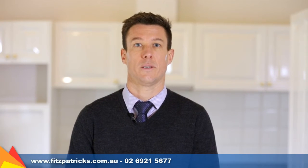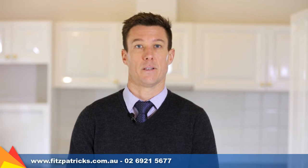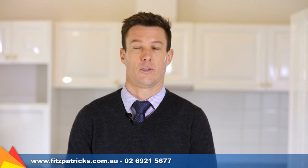For any further information about these properties or to book an inspection, please contact myself, Greg Howick, or Jeff Seymour at the office on 6921 5677. You can also find other commercial properties for sale or for lease on our website at fitzpatricks.com.au. Thanks for tuning in.